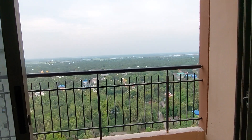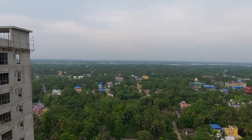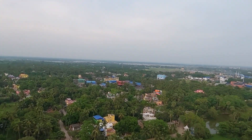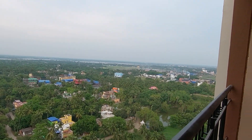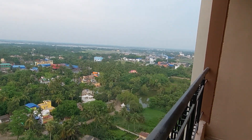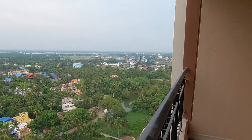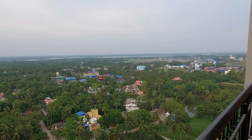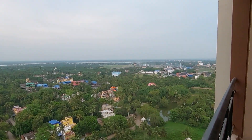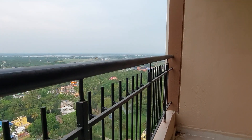Coming to the price, which is the most vital part: 2 BHK pricing starts from 55 lakhs all inclusive; 3 BHK pricing starts from 66 lakhs all inclusive; and 3 BHK big super luxurious starts from 75 lakhs all inclusive and goes up to 95 lakhs for the biggest one.